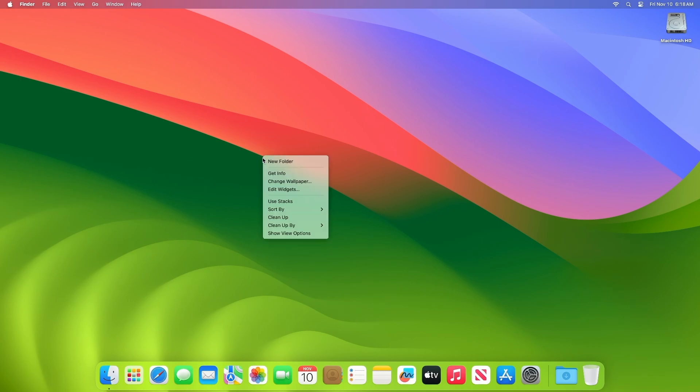Hey guys, welcome to Macintosh Weekly. Today this video is about macOS Sonoma 14.1.1 update. If you're new to the channel, make sure to subscribe. Now let's begin. Recently Apple released macOS Sonoma 14.1.1 update.